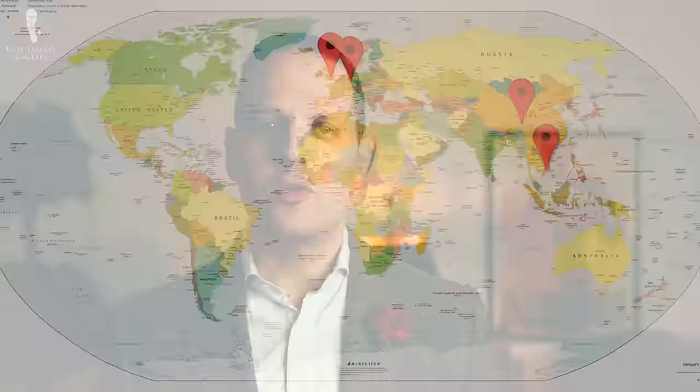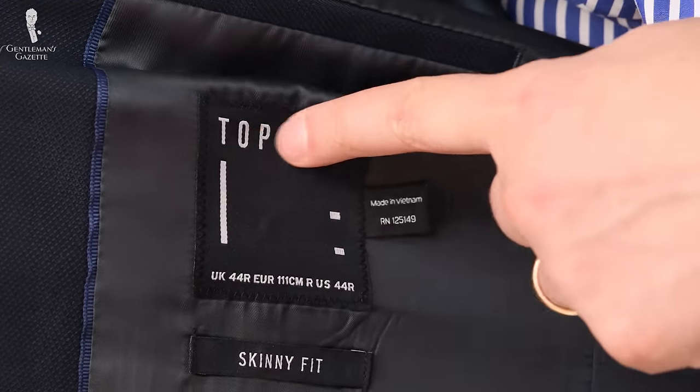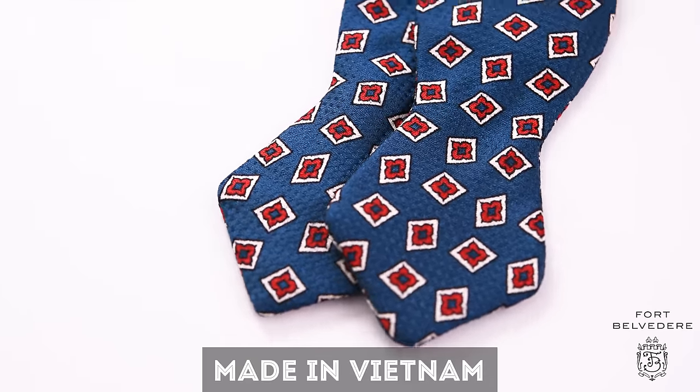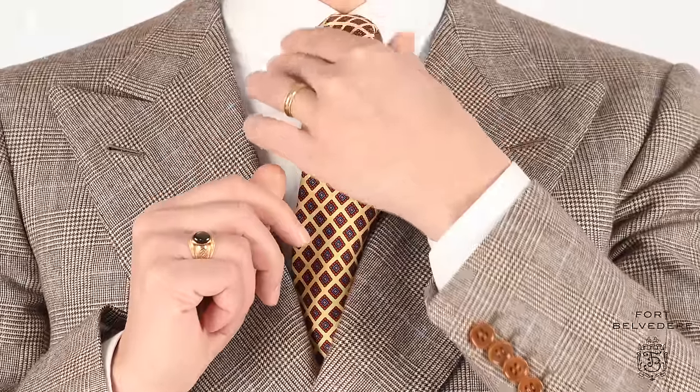Isn't that crazy? We thought so too. Most people assume that a made-in label will tell you where a product was actually cut, assembled, or made. Because of that, we put a 'made in Vietnam' label into our ties and bow ties. As you can see, there are all these different steps from different countries that make something more expensive, but we do it because we believe in the quality of the final product.